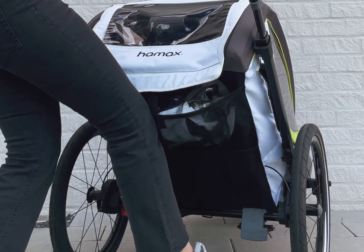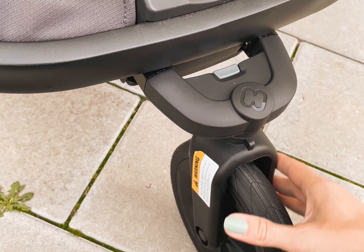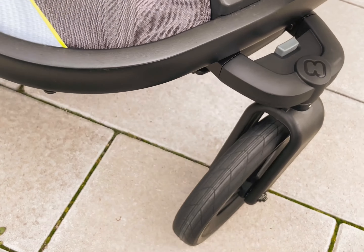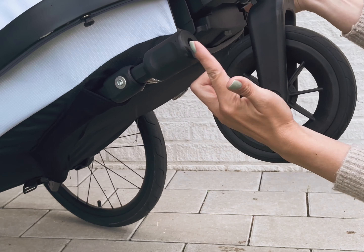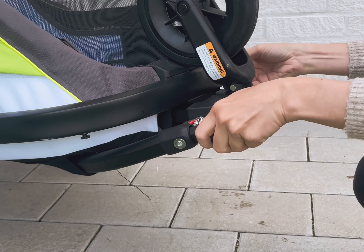Besides a parking brake, the handbrake gives you more control over the trailer while jogging or walking downhill. The buggy wheel can be locked for direction stability; if you loosen it, you return to an agile buggy. The bicycle arm can now be stored under the trailer, and due to the twistable buggy wheel, you can switch between buggy and bike mode very quickly.